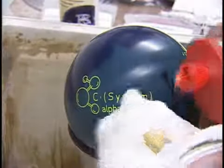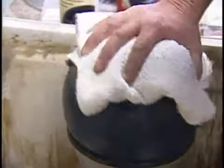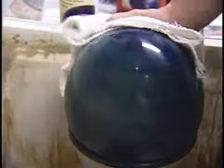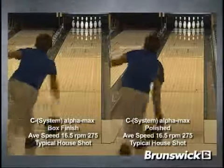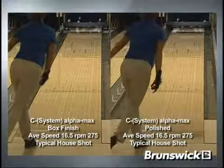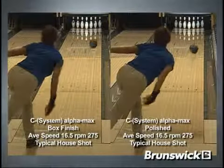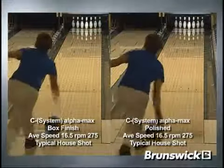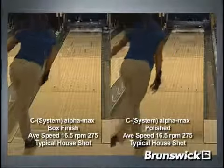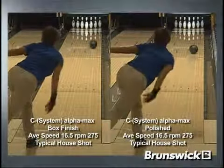Now let's add a little factory rough buff polish to the C-System Alphamax on top of the out-of-the-box 500-800-4000 SIA Air Micro Pad finish, polishing all four sides to see how it changes the ball motion. Let's look at a side-by-side comparison of Robin with the original box finish C-System Alphamax on the left and the C-System Alphamax with the added rough buff finish on the right. As you can see, the rough buff polish adds more length allowing Robin to move 3-in-2 straighter and use a break point further outside, creating more entry angle.